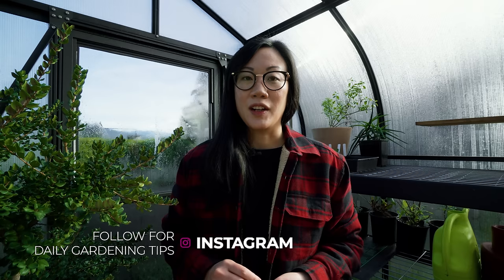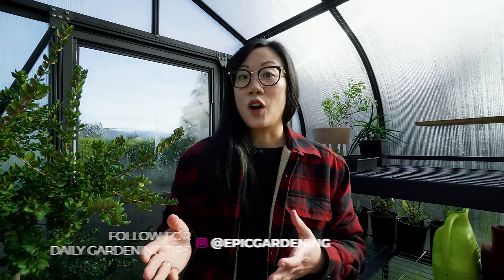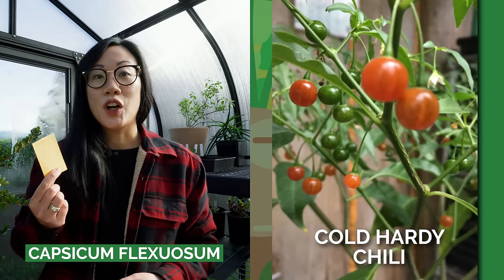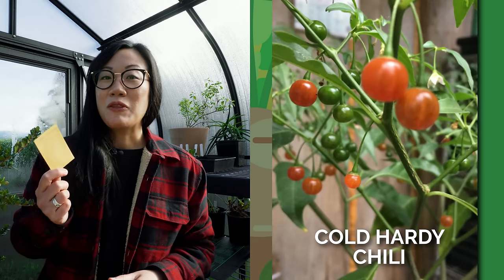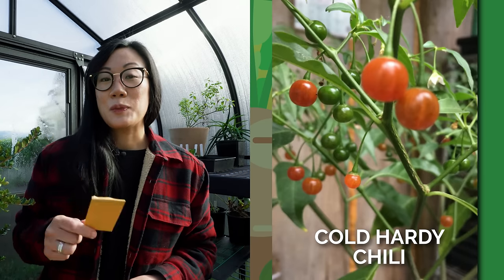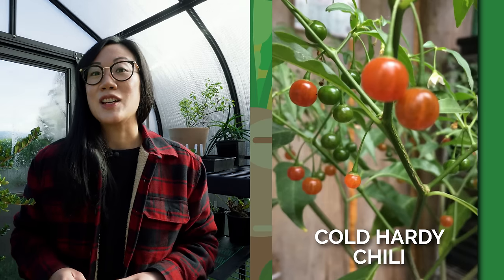One of my go-to's for rare and unusual plants is definitely Small Island Seed Co., which is another Canadian grower. What I really like about their selection is that there is a strong perennial plant focus, and many of these plants are also cold hardy — and I'm not talking about leafy plants that can withstand some cold, I'm talking about fruiting plants as well. This year I'm really excited to grow Capsicum Flexuosum, which is a cold hardy chili that can withstand minus 15 Celsius or five Fahrenheit. I really want to try the fruit because it's supposed to be really delicious, juicy, and tropical tasting.